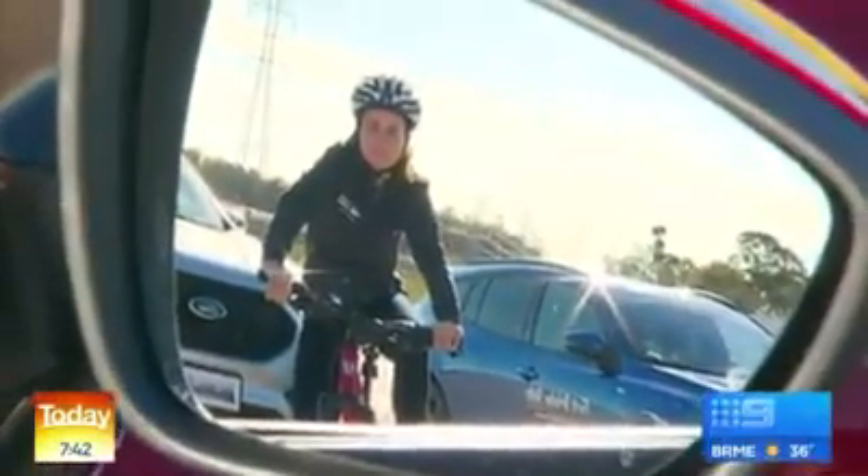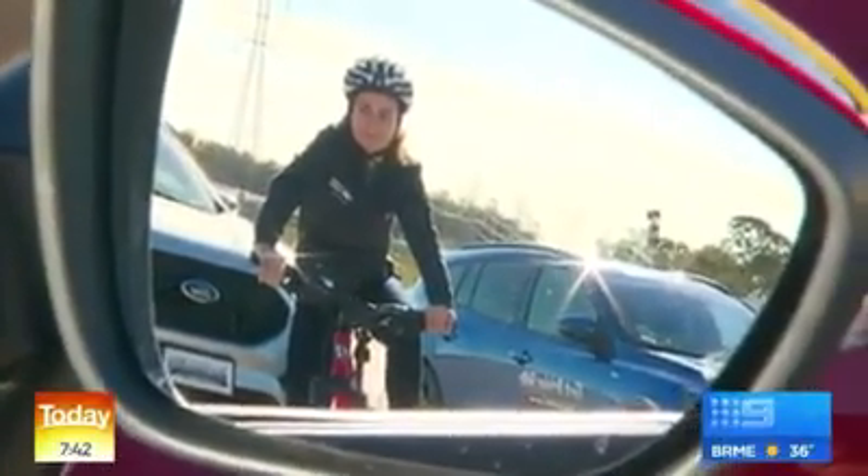Let's take a look at the weather for your Sunday morning and we will cross to Tim Davies now. He's a redhead now, by the way. He is a redhead. Where is he? What are you doing?